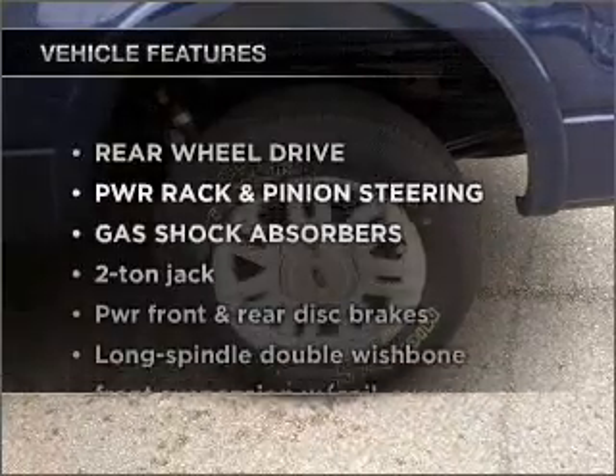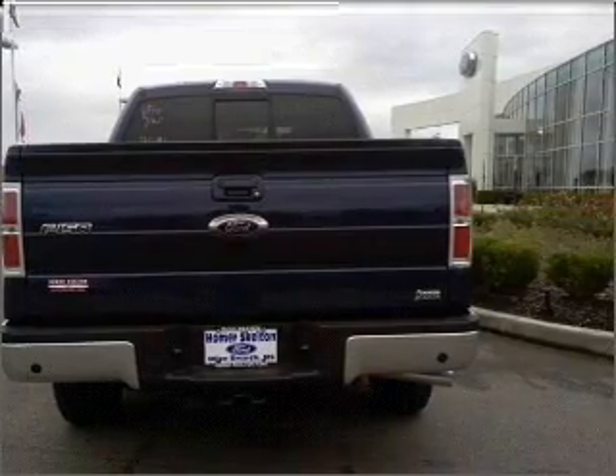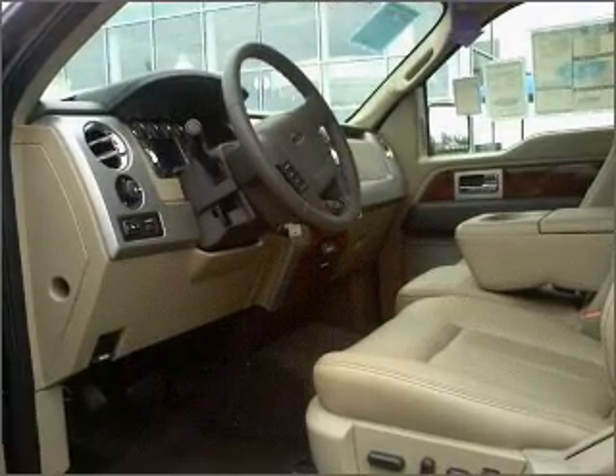Plus enjoy these notable features that are included in this vehicle: air conditioning, power door locks, power windows, power steering, cruise control, an alarm system, and an adjustable tilted steering wheel.